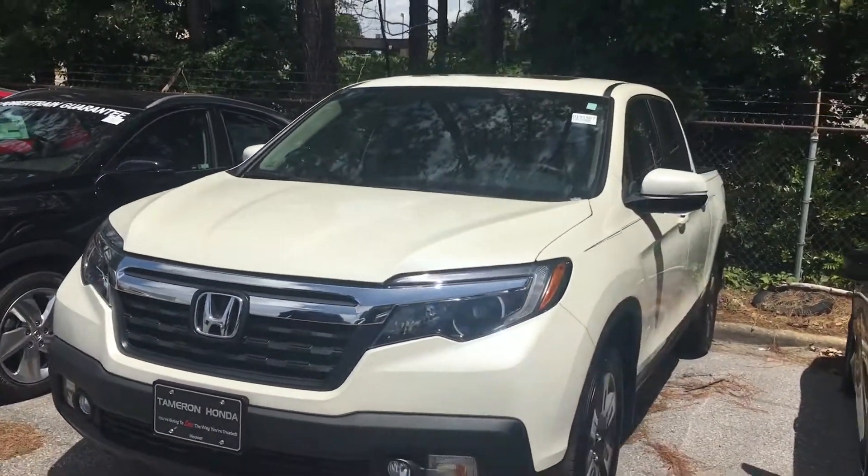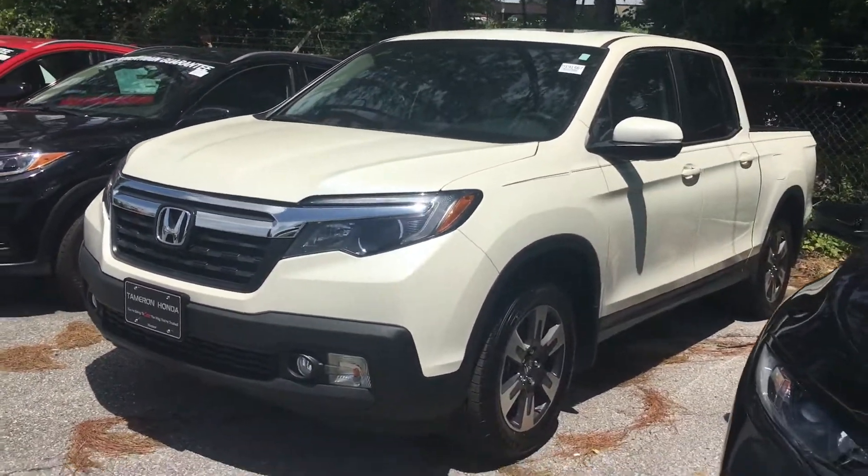Davis, how you doing man? Courtney here at Tamron Honda in Hoover, sending this quick video as an introduction to thank you for your inquiry on that beautiful 2019 Honda Ridgeline.